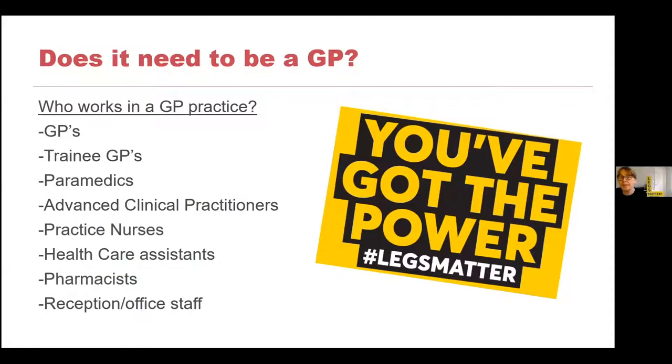Does it need to be a GP? Does it need to be a doctor? GP practices are very different places to what they were 20 years ago. There's a whole host of clinical staff working within a GP practice, or primary care as we call it, who can help you with your lower leg problems. Obviously there's a GP, and training GPs who are still experienced doctors but training to specialise in general practice. Paramedics, believe it or not, work in GP practices now. They're used to triage urgency and can assess urgent conditions. They won't be dressed in their green outfits, but there are paramedics working in primary care — you might be given an appointment with somebody like that.